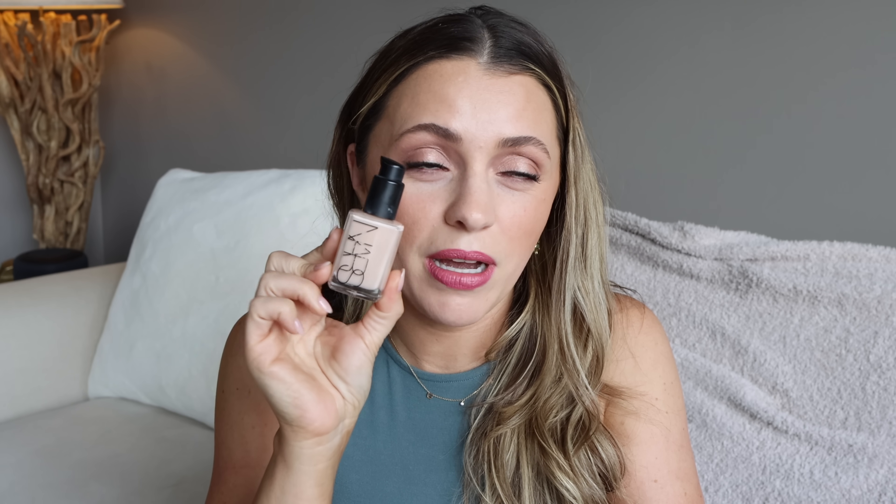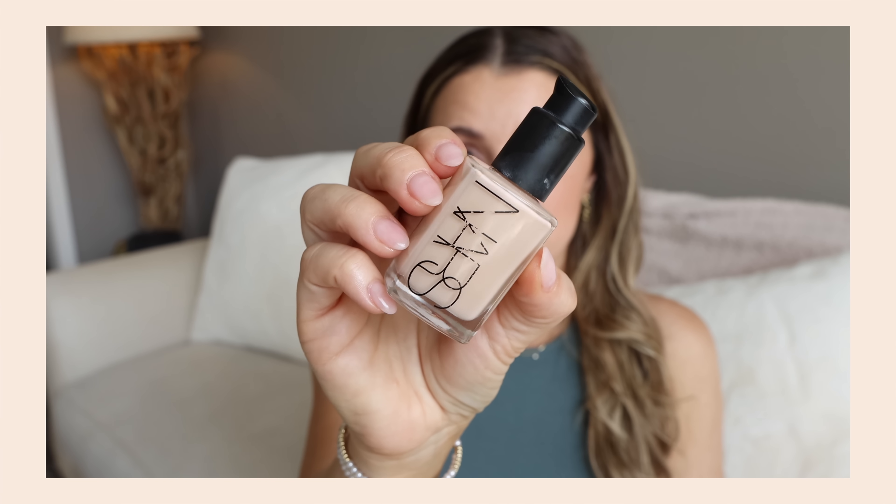I have more makeup that I finished than I think I've ever had since starting a channel and doing this for my job. I couldn't believe it. It's exciting because that just means I found favorites that I love that I'm actually using up. So let's start with foundation.